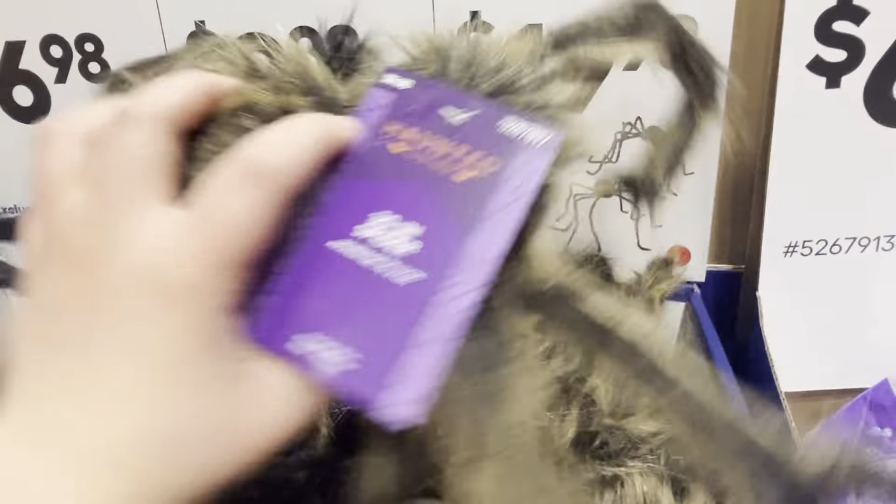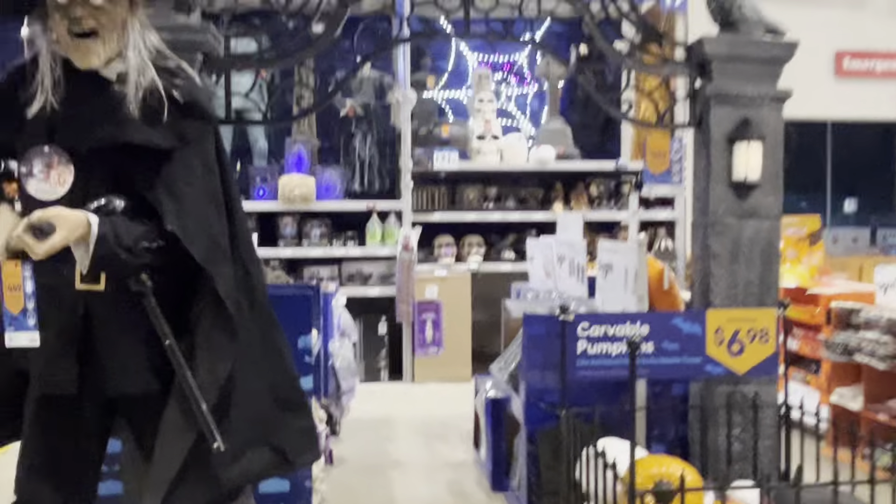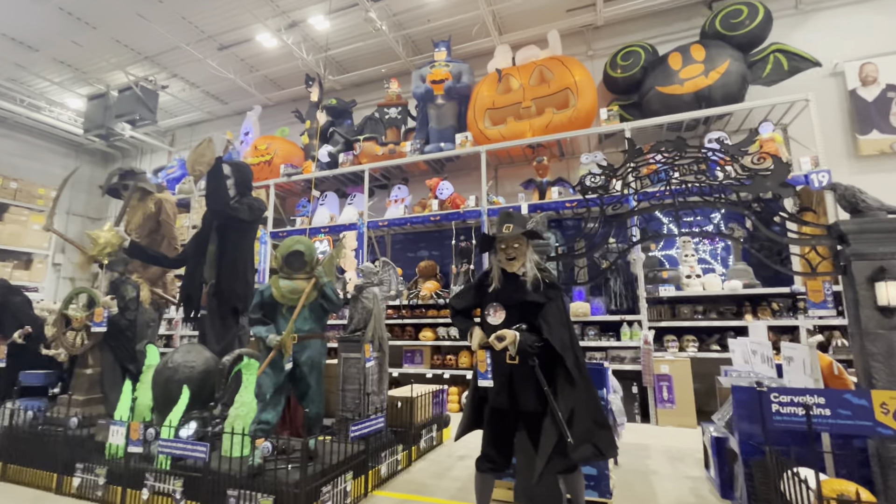They have a ton of cool tarantulas and spiders. They have black ones that are humongous and smaller ones too, plus all the skeletons and stuff. But yeah guys, that's basically it for today's YouTube video. I will see you in the next one - bye!